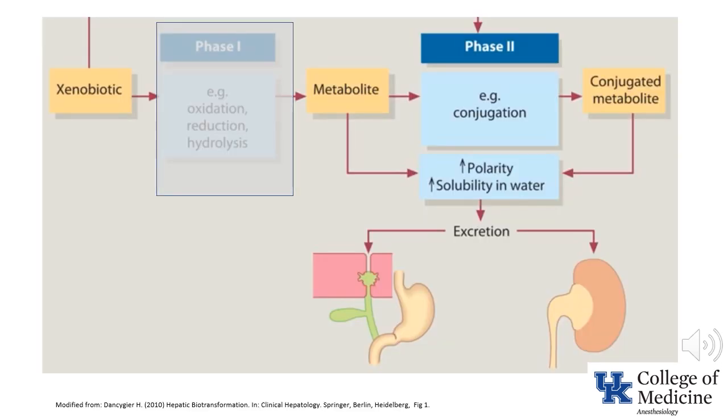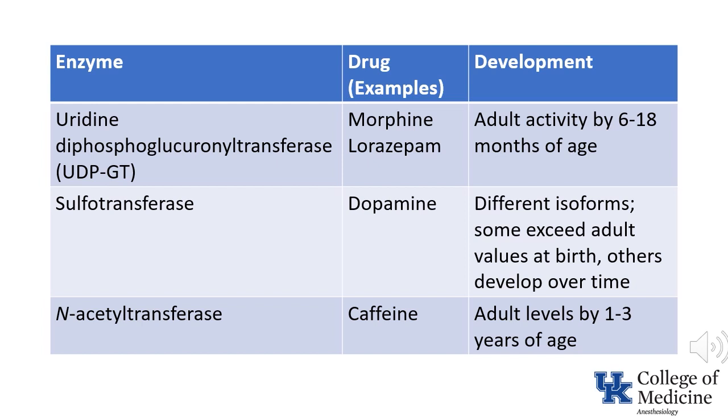Phase 2 metabolism involves taking either the primary drug or its metabolite and converting it to a water-soluble compound for renal excretion. Multiple enzymes are involved in this process, and there are numerous isoforms of each enzyme, with a maturation pattern varying for each. Interestingly, the time course for maturation of these enzyme systems tends to parallel the maturation of glomerular filtration rate. Pause this slide to review the information presented in the table.